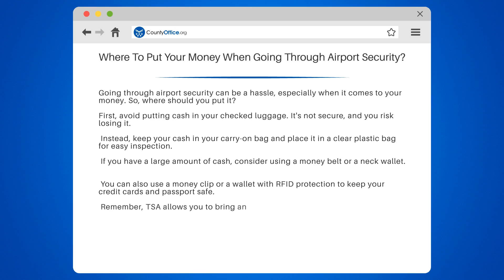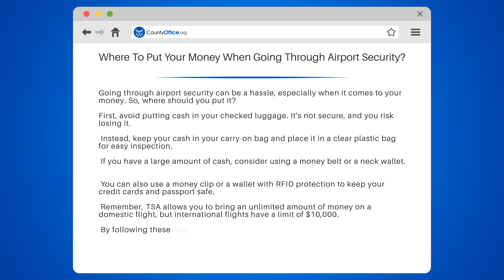Remember, TSA allows you to bring an unlimited amount of money on a domestic flight, but international flights have a limit of $10,000. By following these tips, you can keep your money safe and secure while going through airport security.